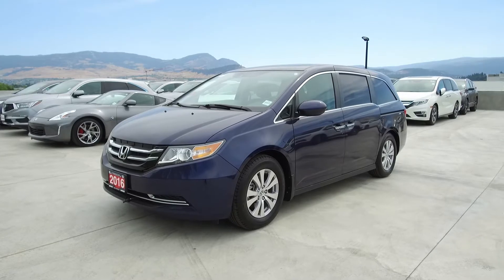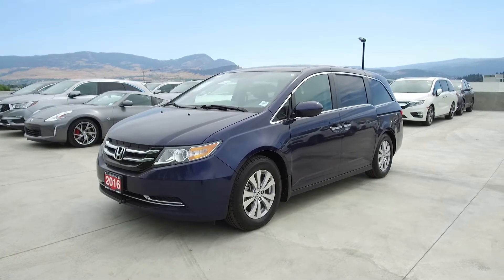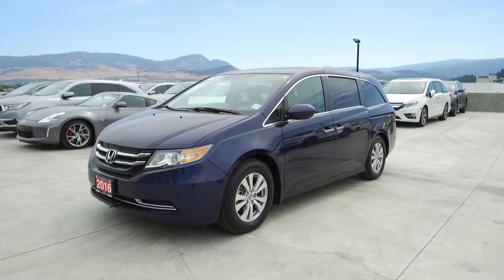Hi, my name is Chris from Harmony Honda, and today we're taking a look at a 2016 Honda Odyssey EXL with a navigation package.